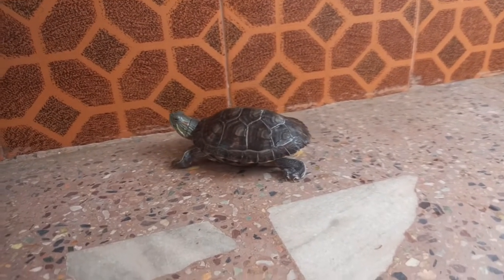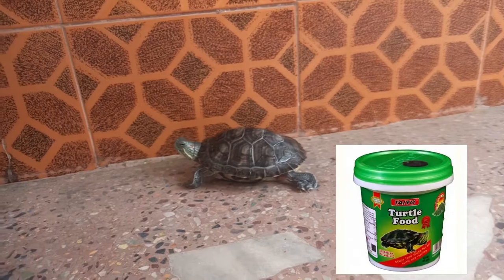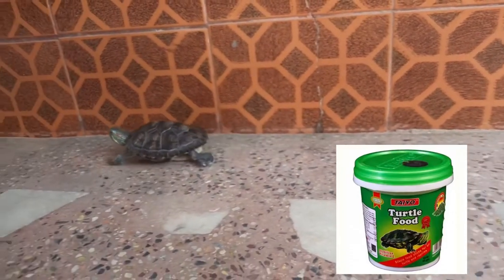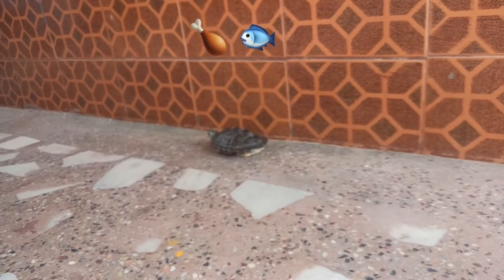When you get a turtle, for the first 2 to 3 months feed them once every 4 to 5 months — once they grow, you can give them some vegetables, chicken, and fish. But it's up to you.